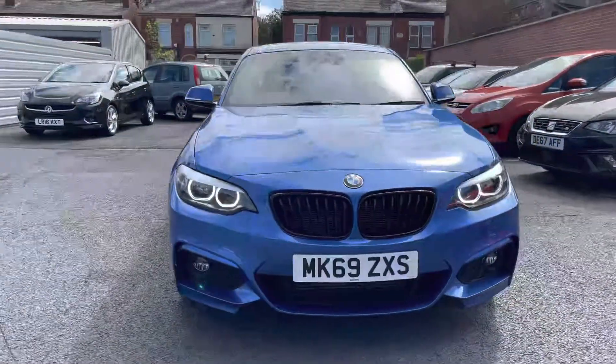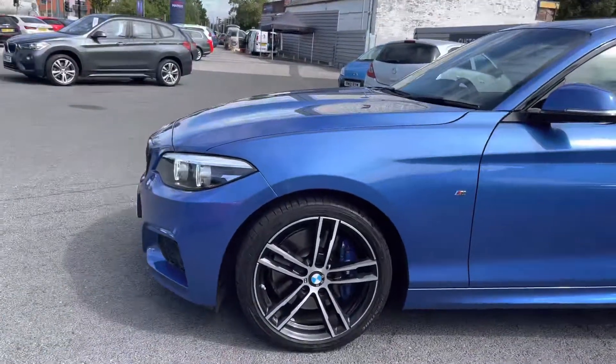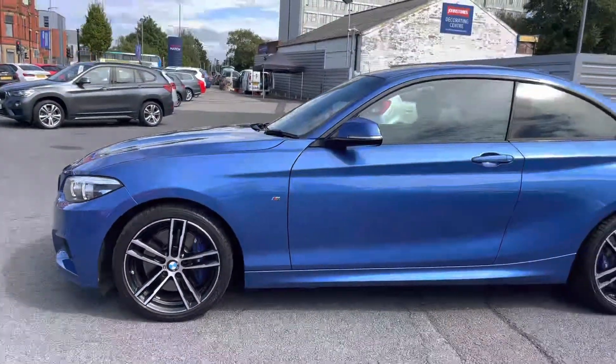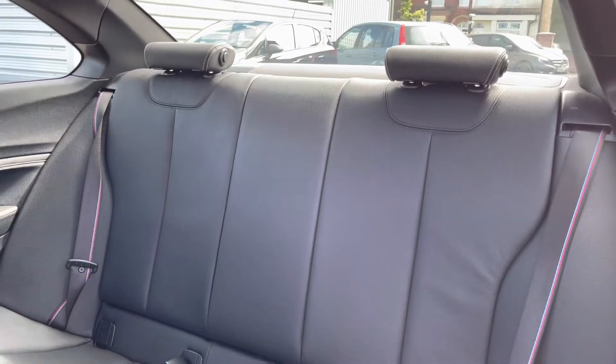Now take a look around the vehicle. Starting at the front you do have very stylish LED headlights that light up the road well, giving you great visibility at night. Here to the side you'll find your 18 inch alloy wheels, you do have the M Sport badge on the side and your indicator integrated into the door mirror. You've got rear privacy glass that complements the blue colour nicely and adds a nice sporty look to the vehicle as well.